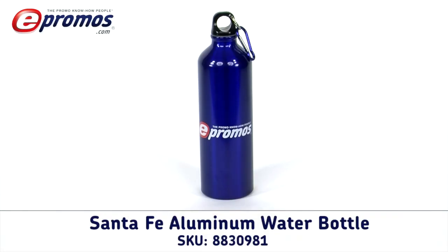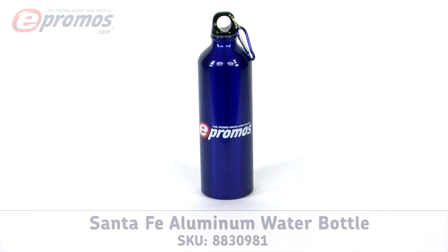If you are looking for an attractive and durable company logo water bottle, then look no further than the Santa Fe Aluminum Custom Water Bottle. With imprints screen printed in up to four colors, your logo will be sure to look its finest for potential or current customers and employees.